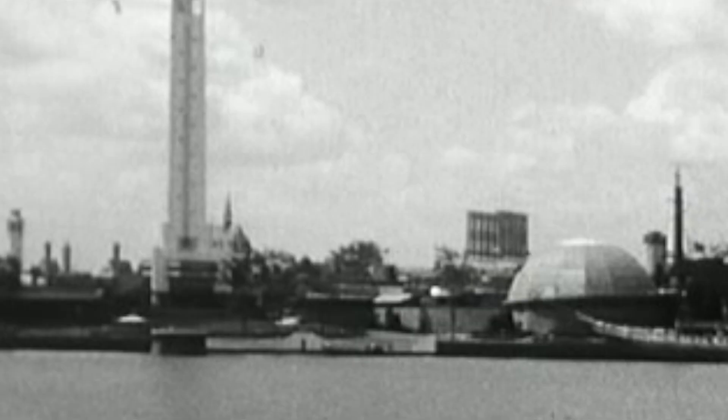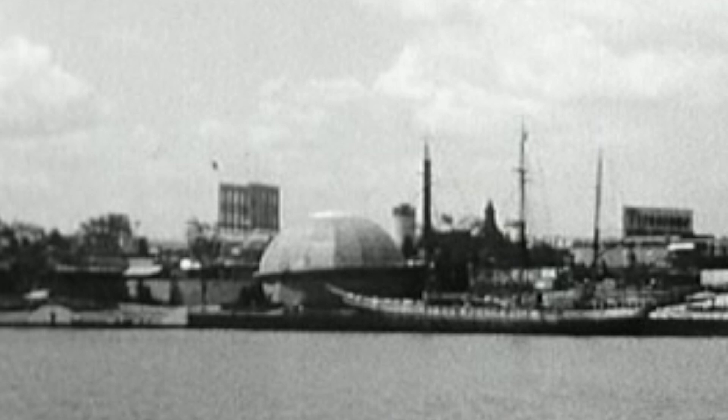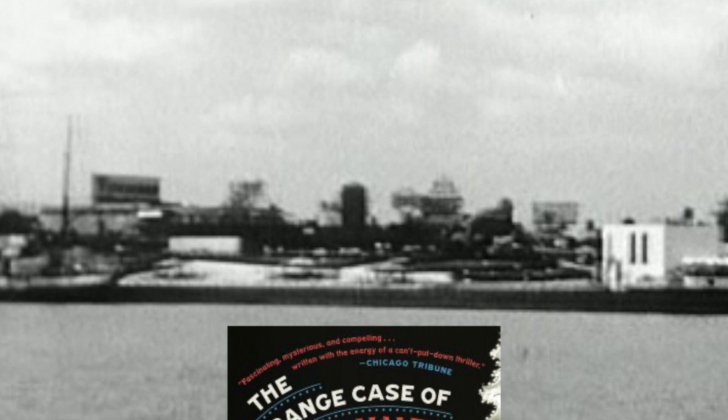We just had time to touch on the life of Martin Cooney and his incubators, but if you'd like to learn more, I'd highly suggest this book. It's called The Strange Case of Dr. Cooney: How a Mysterious European Showman Saved Thousands of Babies. We have Amazon and Bookshop links below if you want to check it out.